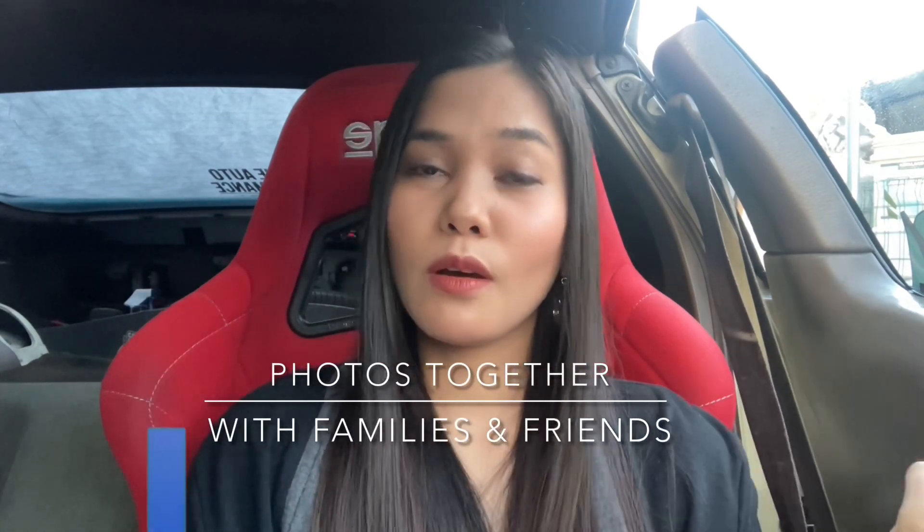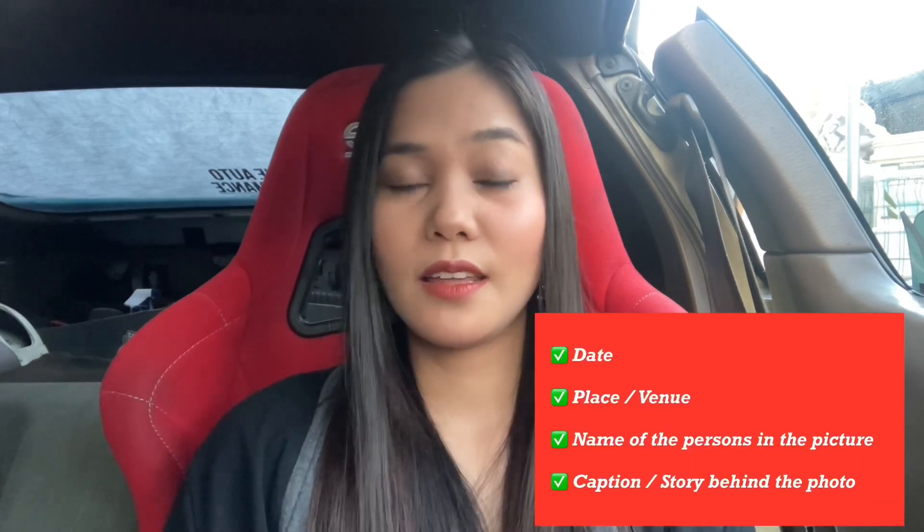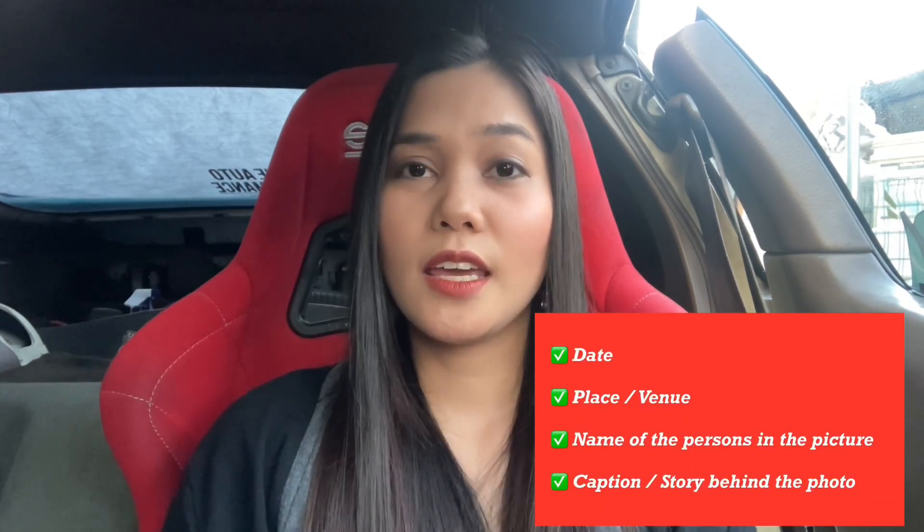Number one proof of ongoing relationship is your photos together and with your families and friends. I have a previous video of my scrapbook, so let's do the same thing. Make sure that you put the date, the place, the name of the persons in the picture, and a brief caption or story behind that photo. How many photos should you submit? For me personally, I think 15 to 20 photos are enough as long as they are valuable and convincing. I would suggest putting a lot of pictures together with friends and families, not only just the two of you, because it looks great when USCIS can see that both sides of your friends or family know you and you get along.